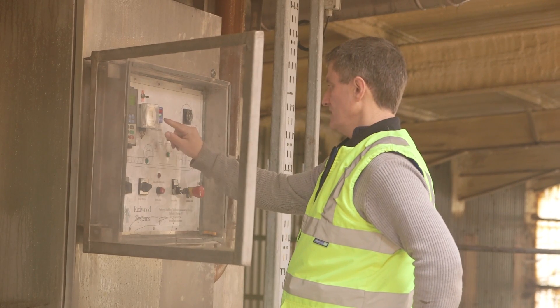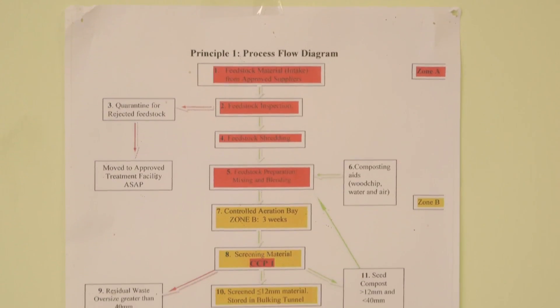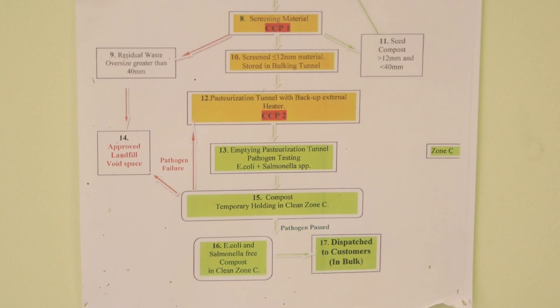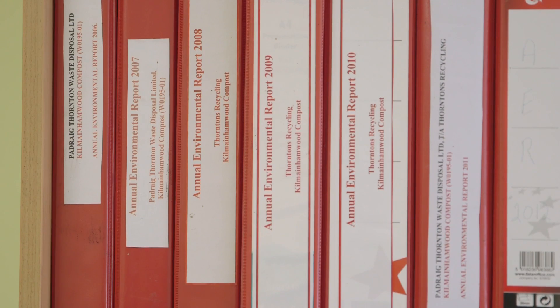We have to ensure that all pathogens are killed in the process and we send samples from our compost to a laboratory to make sure that the pathogen kill has been achieved. It's heavily regulated by the Department of Agriculture and it's documented.